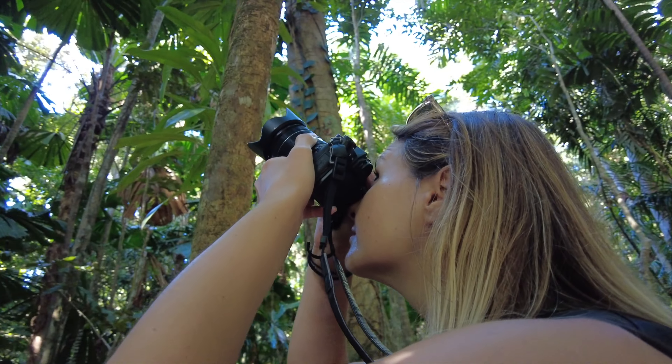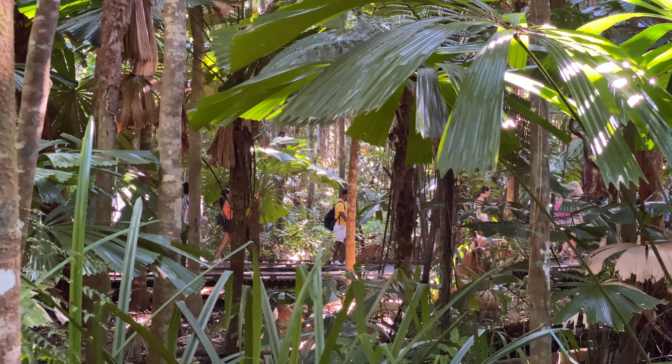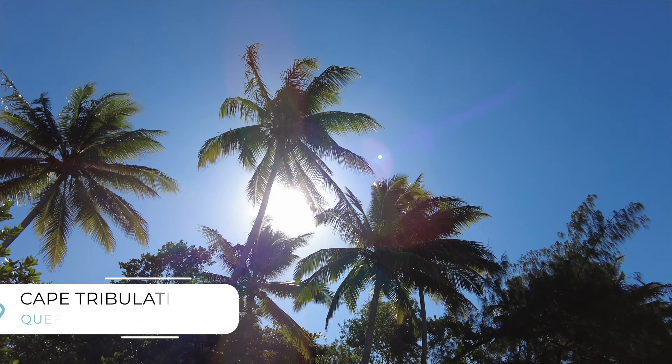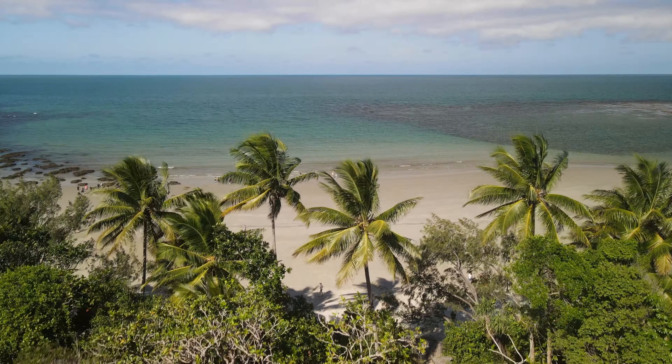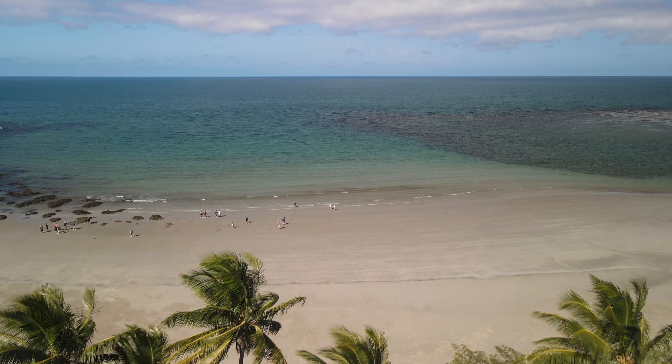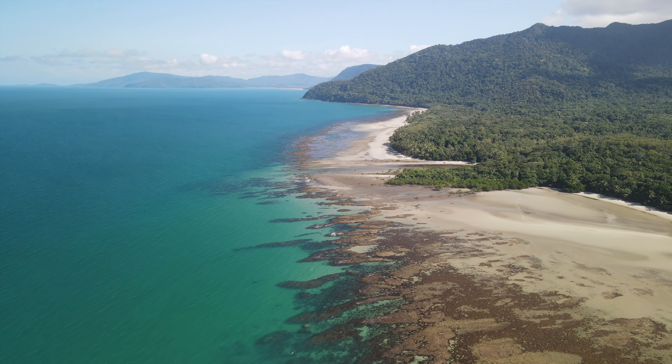After a beautiful drive up the coast, we've arrived at Cape Tribulation. Now it's time to wander through the gorgeous Daintree Rainforest before heading to the beach. And after a beautiful day exploring the rainforest and the beaches of Cape Tribulation, it's time to wrap up the day with a bit of croc spotting.